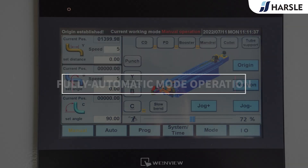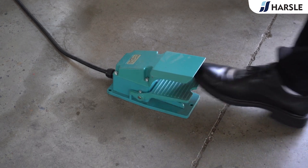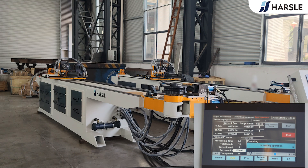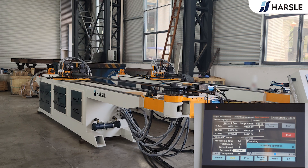In fully automatic mode operation, click the auto key, then step on the pedal or click start to feed the pipe into the clamping position. Step on the pedal or click start again to continue the operation.